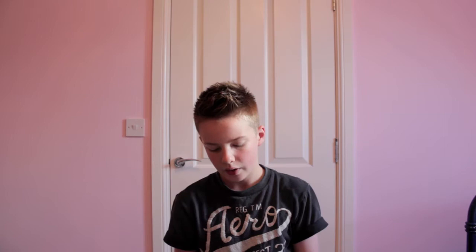My final products are a line from Boots called Number Seven for Men. I have the Energising Face Scrub, the Energising Face Wash, and the Energising Moisturiser. I use these every other day — the face scrub and face wash in the shower, rubbing it through my face for 30 seconds and washing it off — and the moisturiser every day. These are really good to keep your skin clean, because we don't want any spots.